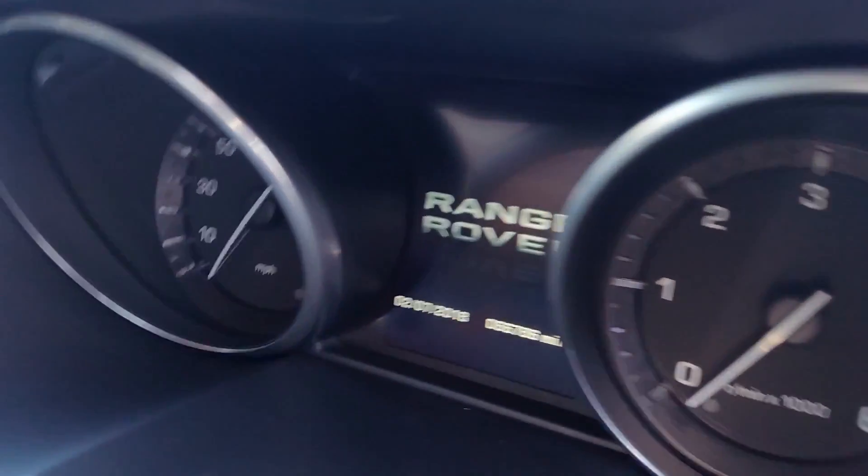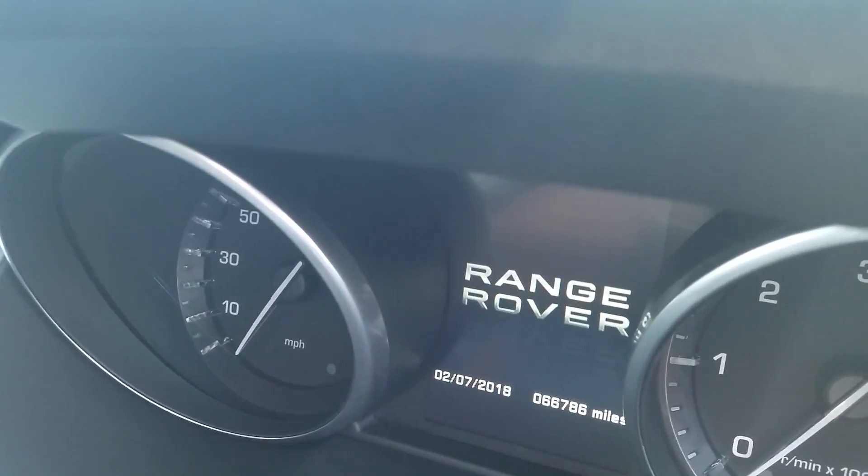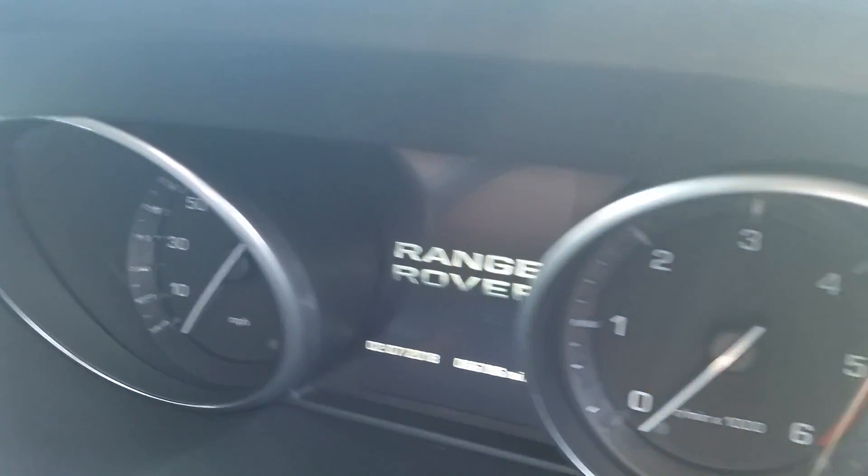The car also has beautiful dials with a screen in the middle, and it has covered only 66,786 miles.